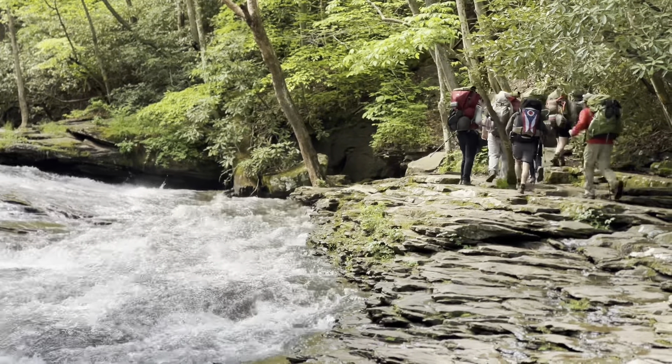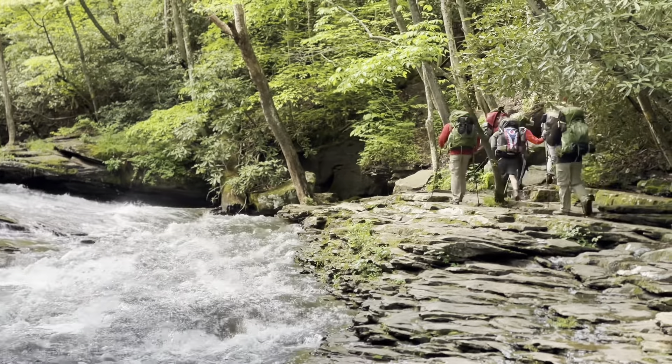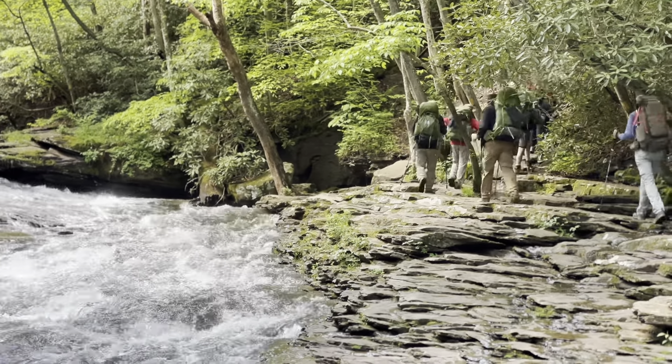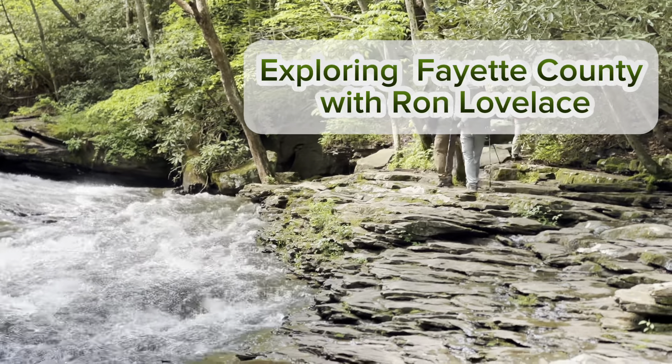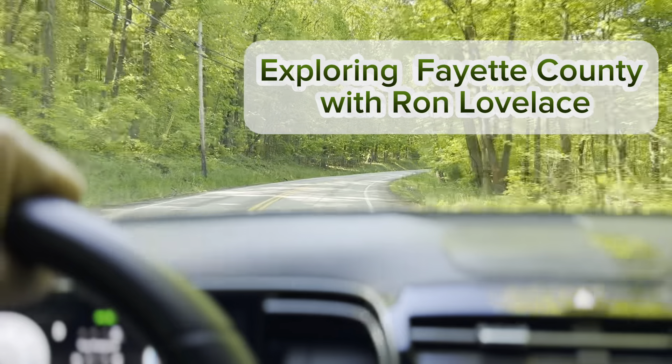There is so much to do in Ohio Pyle. You have to come and check this place out. Just minutes away is Cucumber Falls — we'll be exploring that in another video soon. I can't wait to show you some other things to do in the area. Thank you.